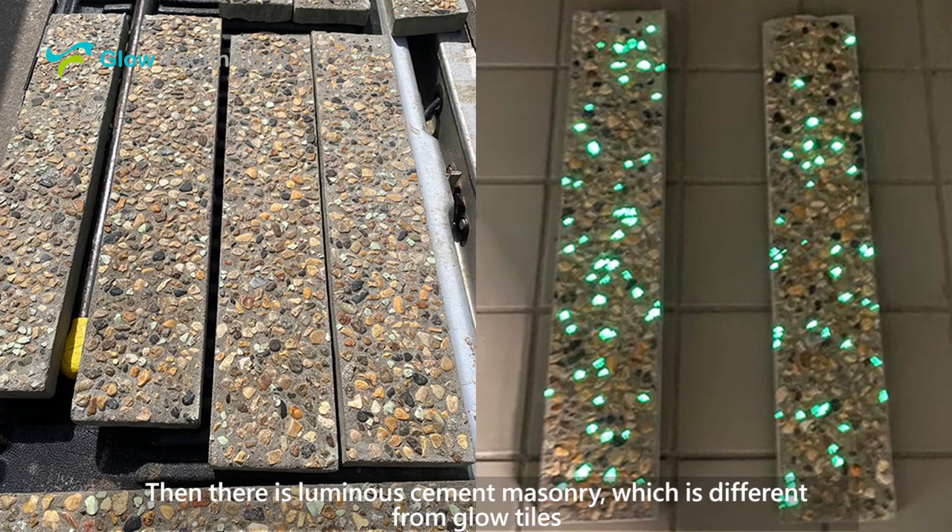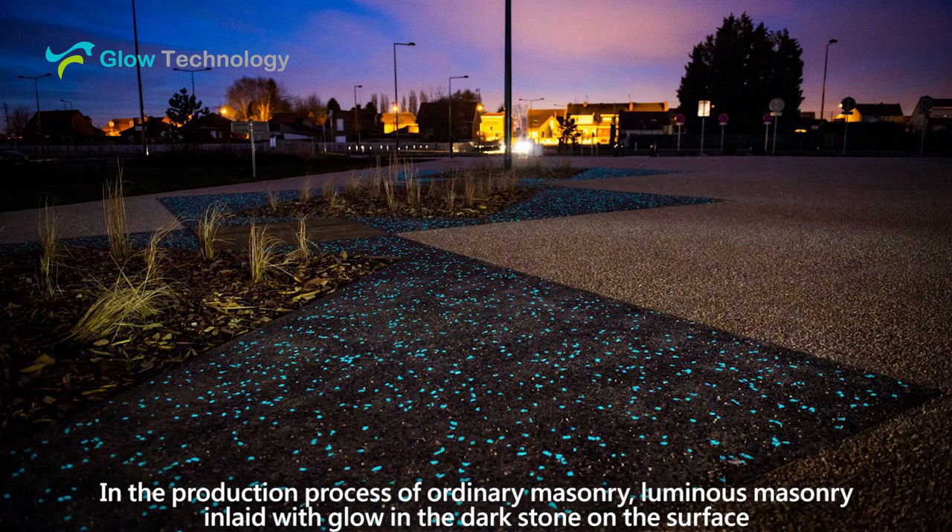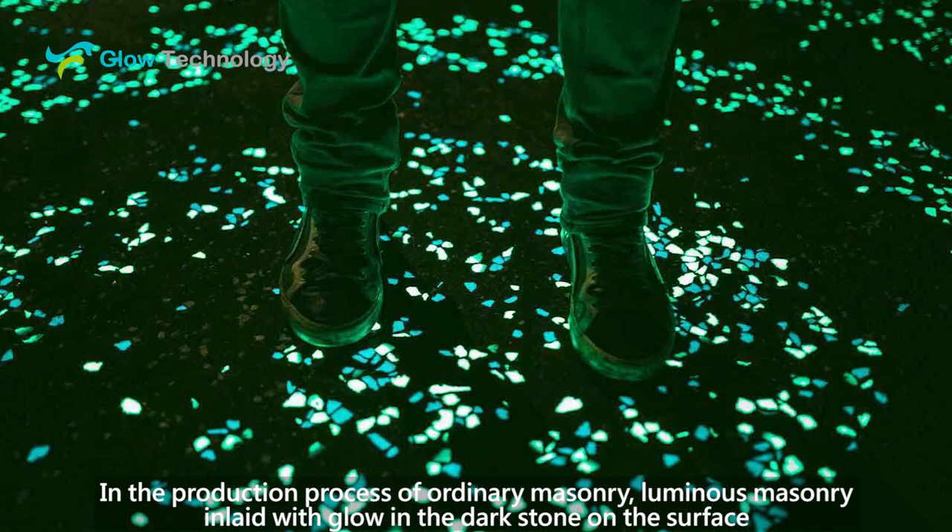Then there is luminous cement masonry, which is different from glow tiles. In the production process of ordinary masonry, luminous masonry is inlaid with glow-in-the-dark stone on the surface.